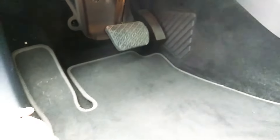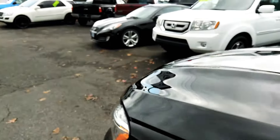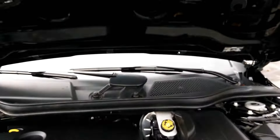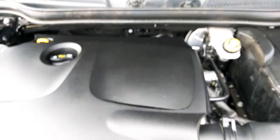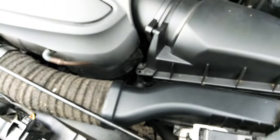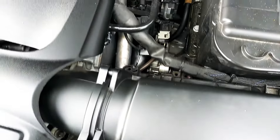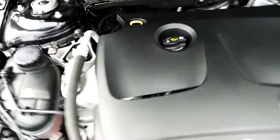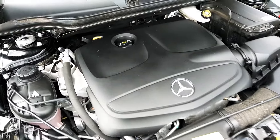Let's pop that hood if I can find the latch. There we go. Now, I do say this in my videos all the time — I am far from mechanically inclined, but I do like getting it in here for customers. Chances are you've looked at a few and you know what you're looking for, even though there isn't much to see on this one with the engine cover on it.